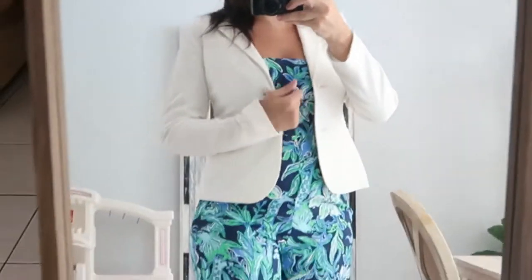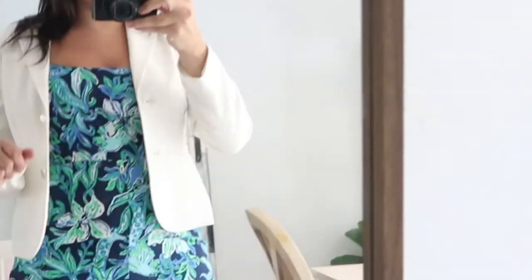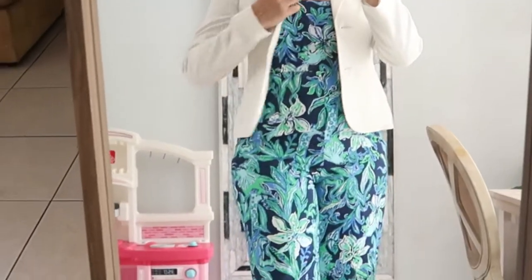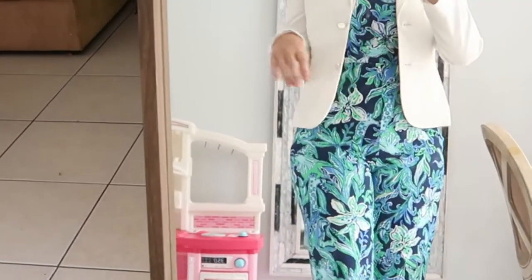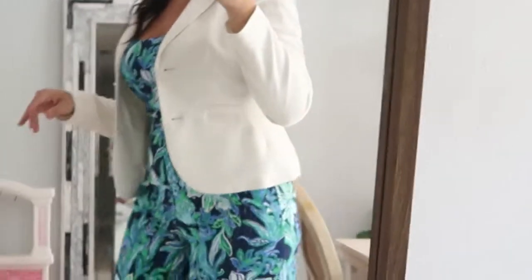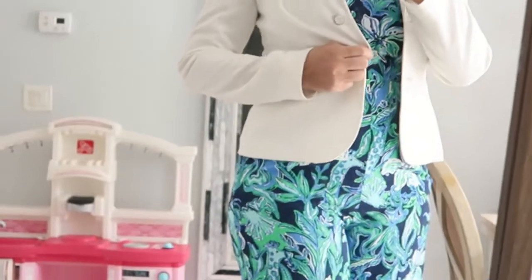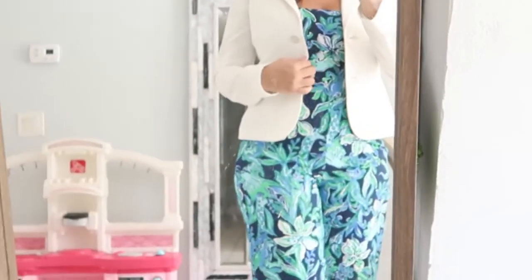And then here it is with just a blazer — super work appropriate. I think it's important to see how some things can be dressed up or down. I think this is one of those things you'd see on the rack and not think it was work appropriate, but throw on a blazer and you're good to go, and you'll definitely get your money out of this one.